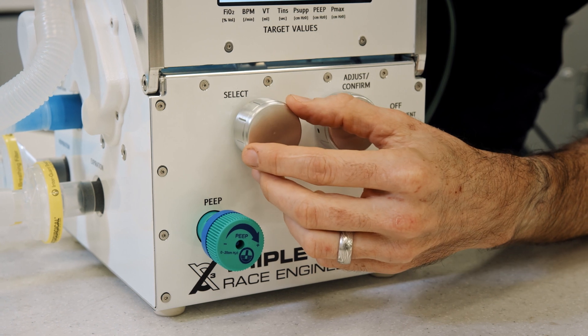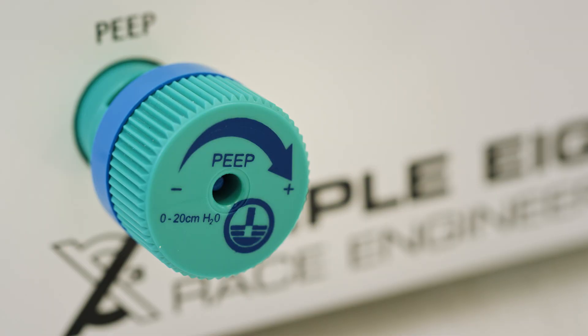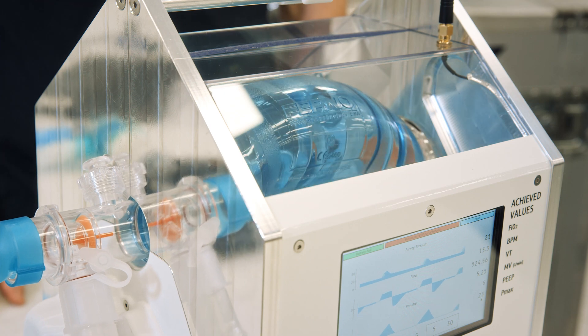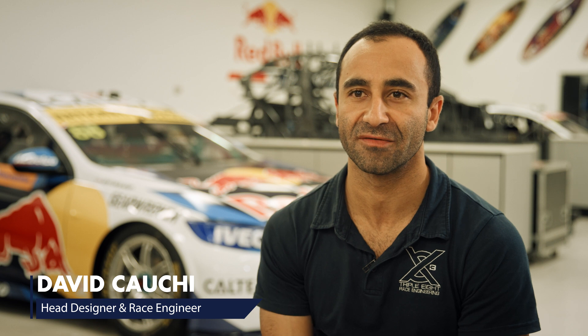Another safety feature of the ventilator is that if you want to adjust the settings, you can't change them accidentally — you have to change them and acknowledge the change. Prototype number two is a more featured product now, so we're really proud of what we've been able to achieve in what's been a very rapid development period.